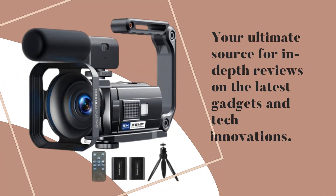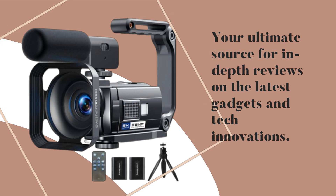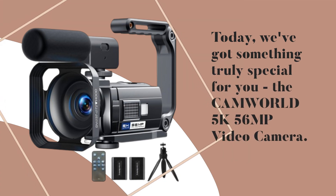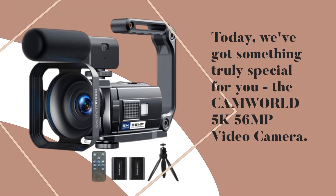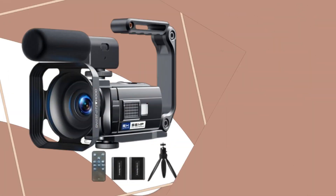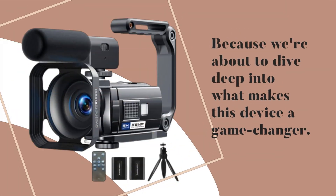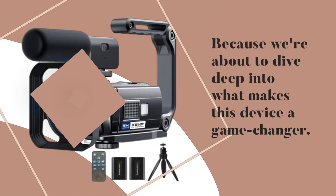Welcome back to Product Critique, your ultimate source for in-depth reviews on the latest gadgets and tech innovations. Today we've got something truly special for you: the CAMWORD 5K56 Megapixels Video Camera. If you're in the market for the best mini camcorder, look no further, because we're about to dive deep into what makes this device a game-changer.